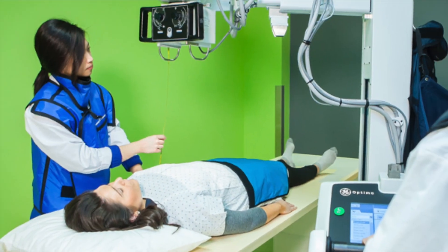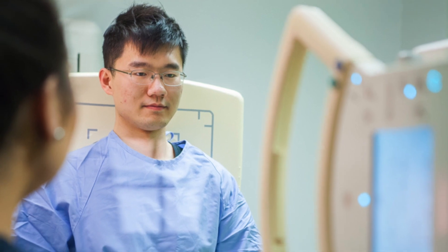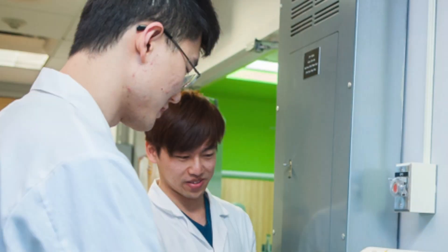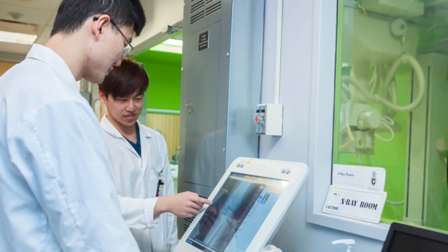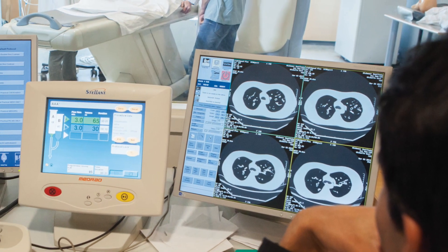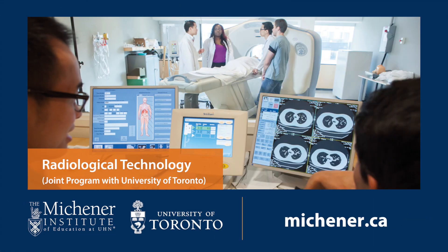Whether you're contributing to patient health by working in a clinic, hospital operating rooms, intensive care units, patient wards, or imaging departments, radiological technologists provide high-quality diagnostic imaging while delivering the lowest possible radiation to the patient, resulting in the best patient care. Do you see yourself in this picture? Learn more about Radiological Technology and our other Medical Radiation Sciences programs at Michener.ca.